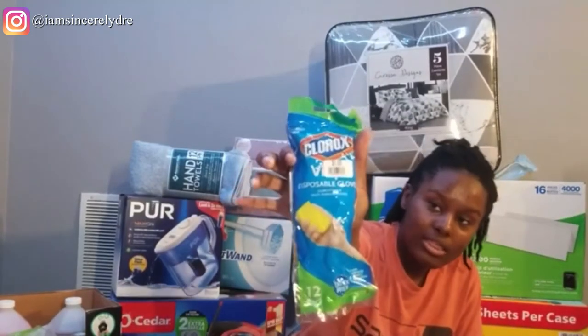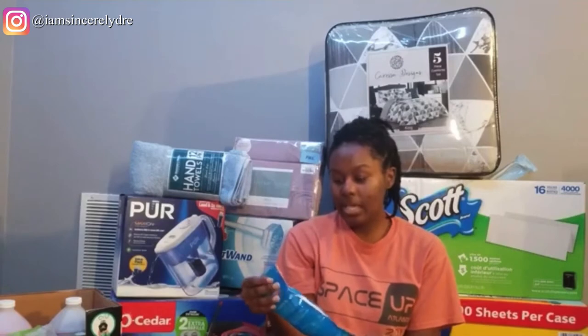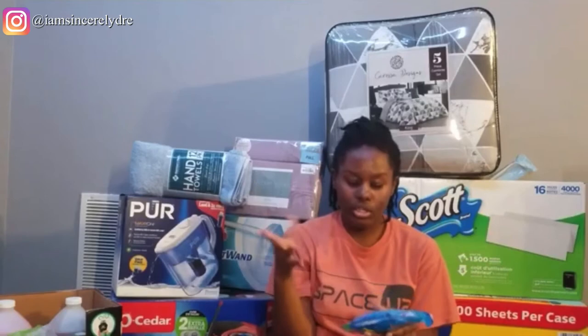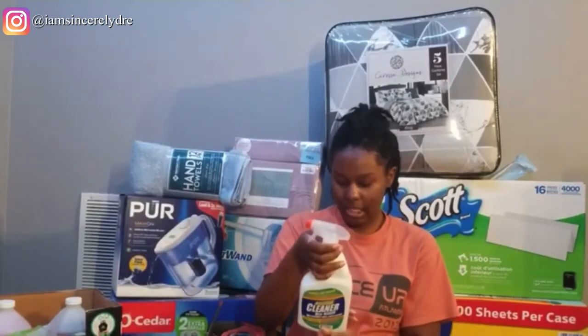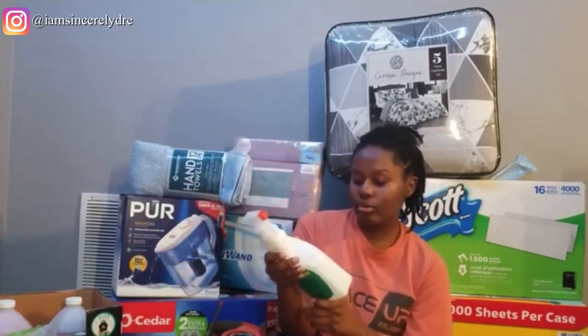The next thing from Big Lots is some disposable gloves for $1.50 — comes with 12 in the pack. I got these because we're going to be moving in and you want to clean everything down with your hands protected before you start moving everything into the dorm. Next thing from the dollar store is some all-purpose cleaner to use to clean my bathroom, tub, and anything like that — just regular cleaner.